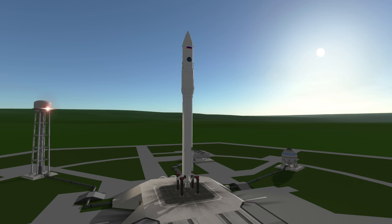Welcome to the rocket profile of the Angara 1.2, the core of a modular system designed to replace several Soviet-era rockets.